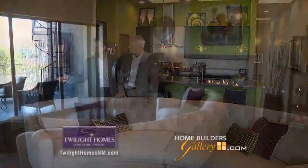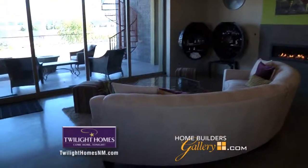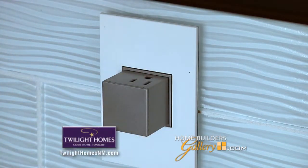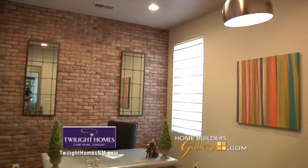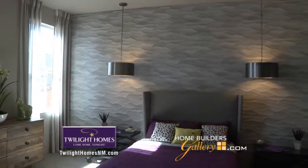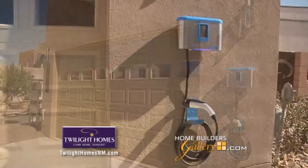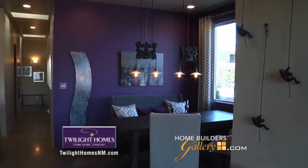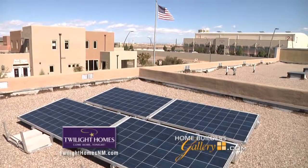We've got the linear fireplace, stained concrete floors which are just spectacular, and wall features that give this some pop. We've done all this with a focus on the environment — we are Build Green New Mexico Gold Level certified. This home includes a charging station outside for your electric car, and we've built it with sustainable materials and added solar panels to offset energy costs.